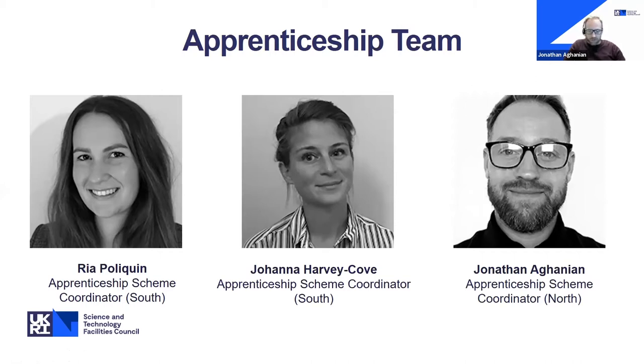My role involves looking after apprentices from before they even start their journey at STFC — right through to onboarding, interviewing, their apprenticeship journey, and then further development and opportunities within STFC. Many of the people you'll hear from this evening, including Alex, have been or still are apprentices, and some are embarking on a second apprenticeship. Currently across all our sites, we've got over 170 apprentices across many different roles and disciplines, predominantly within engineering. At Darlsbury, we have over 60 apprentices.